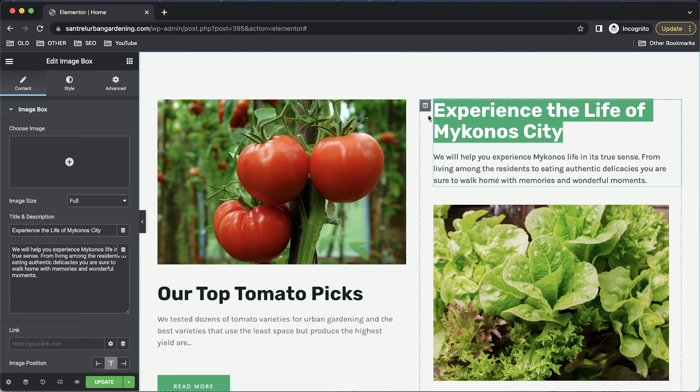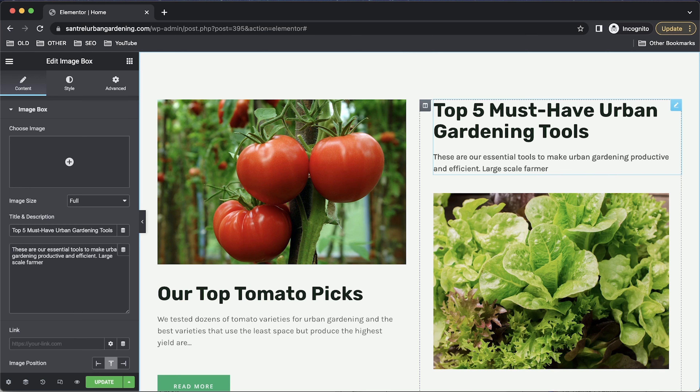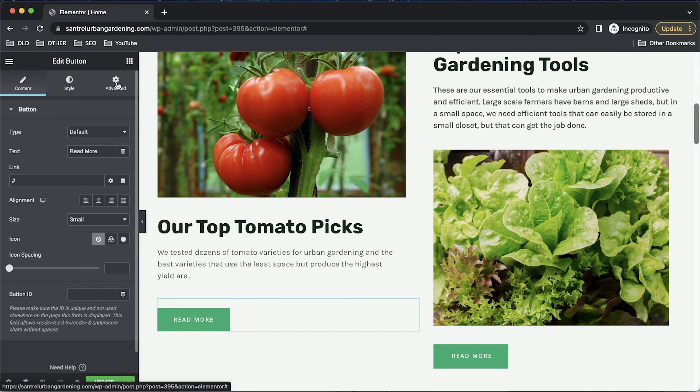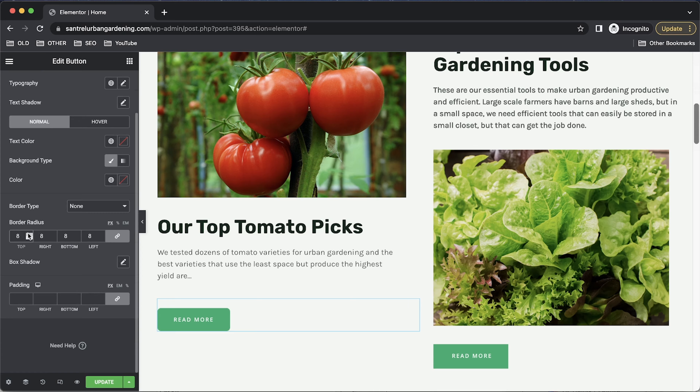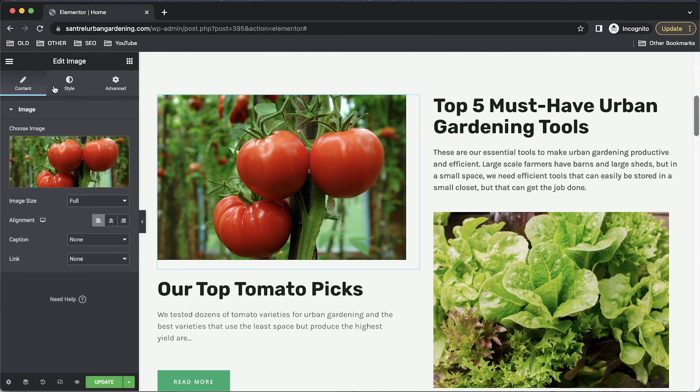On top of WordPress hosted on Hostinger, you also need a builder to make designing easier. I'd recommend either Elementor or Divi. If you just have one website and you're starting out, Elementor is a good choice because it's free to start with a paid upgrade option. If you plan to have multiple websites, Divi is better because one license applies to multiple sites — though Divi does require payment regardless.